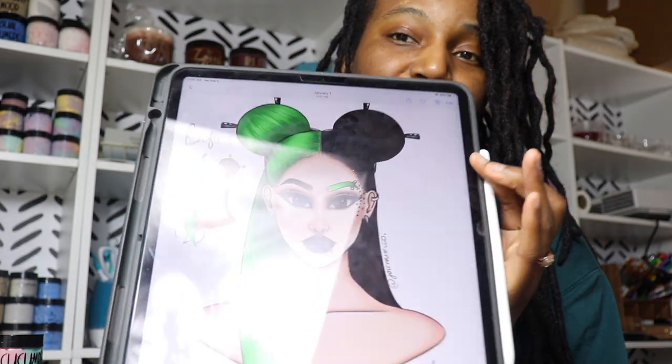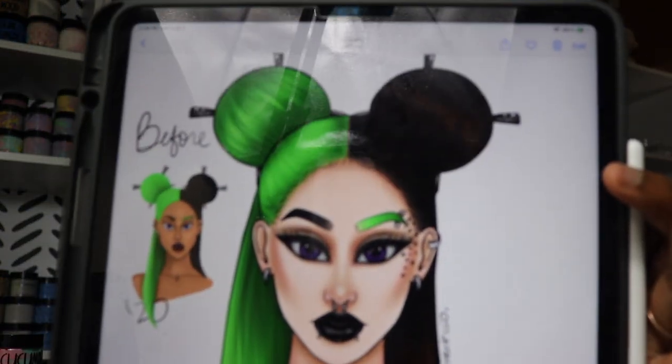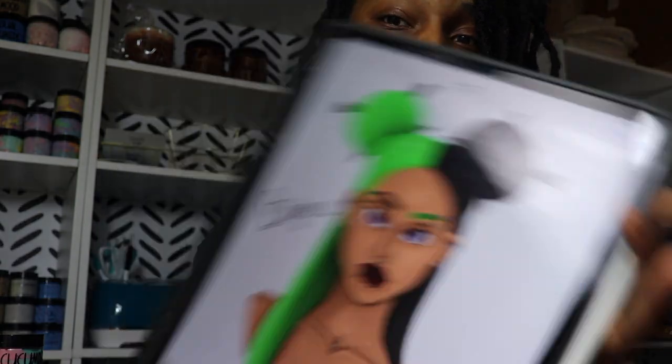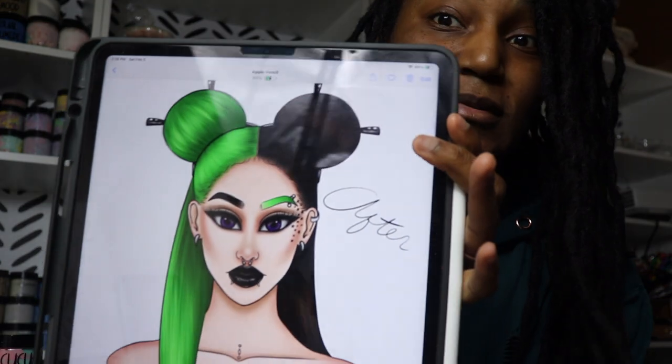This is the kind of stuff I do on my iPad. I like to draw a lot of Black women because there's just not enough representation. I've also done before-and-after posts — like this one, for example, from when I first started digital art. This photo took me hours when I first started, and it doesn't even look all that great compared to what I can do now.